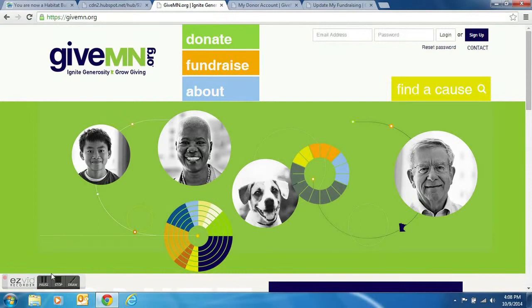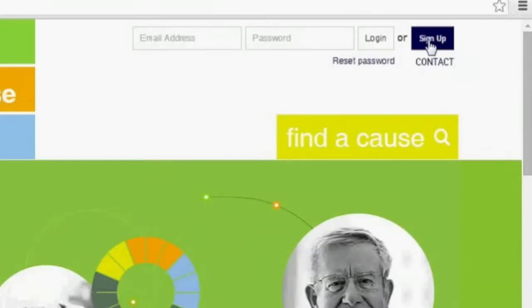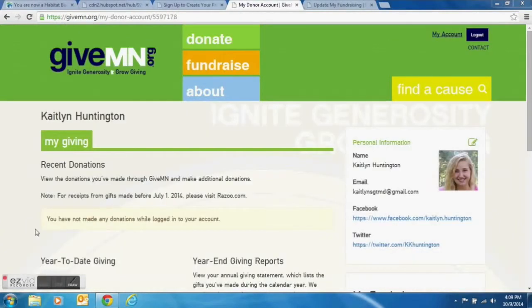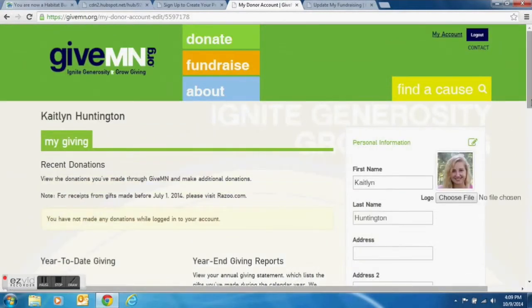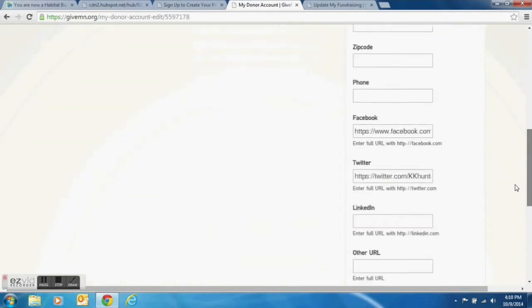The first step is to go to GiveMN.org. This is the GiveMN homepage — click the blue sign up button in the upper right hand corner. Enter in all your information including your email address and password, then click Register. This will take you to your account page. To edit your information, click on the green icon in the corner. Choose a file to upload for your picture and any other information you want to share, including your social media sites, which will be helpful in promoting your page.